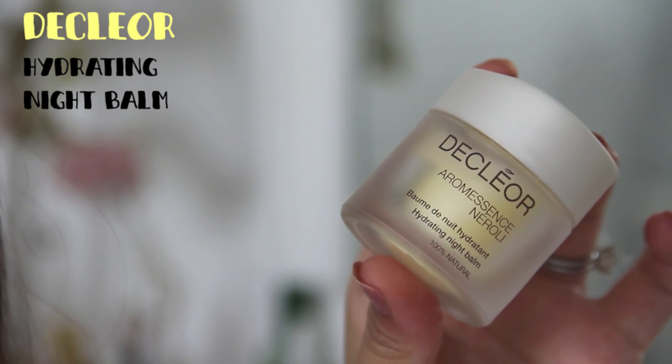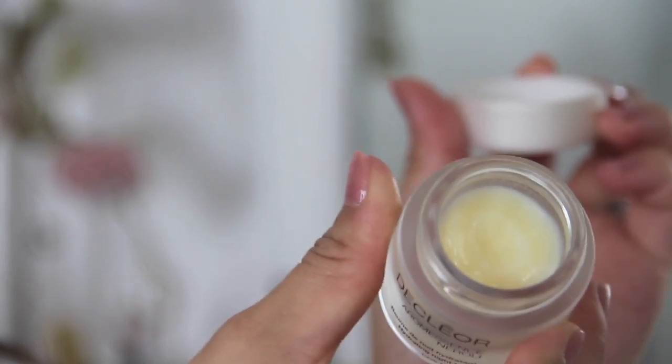Lastly, this is the Decleor Hydrating Night Balm. Don't be fooled by the size — at 15ml this product is going to last a while. I use it every single night. My skin has gotten a bit more dry, possibly because of pregnancy. When you open it up you immediately notice the scent — it's very relaxing and calming, almost like aromatherapy. I love applying this at night before bed because it really relaxes me. You only need a tiny bit — I warm it between my palms and press it onto my skin. It calms my senses and immediately soothes my skin.